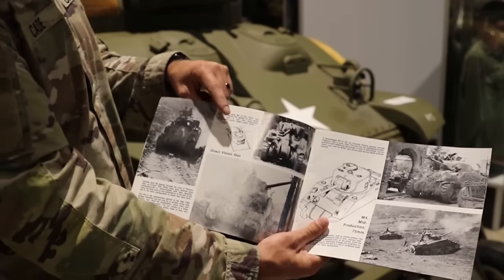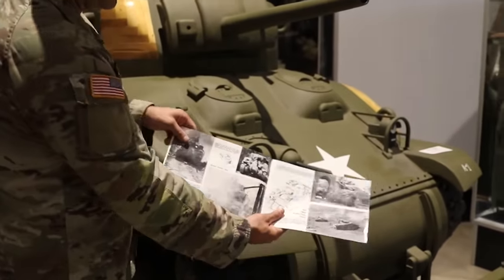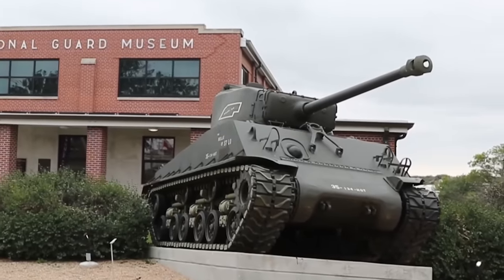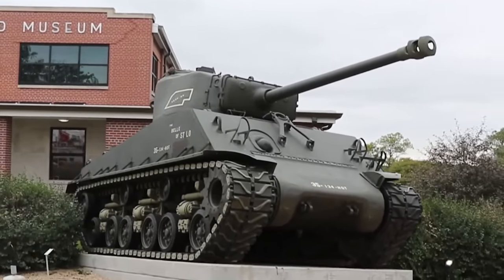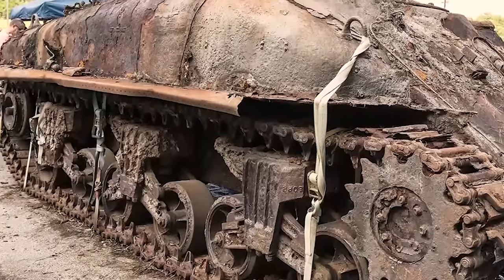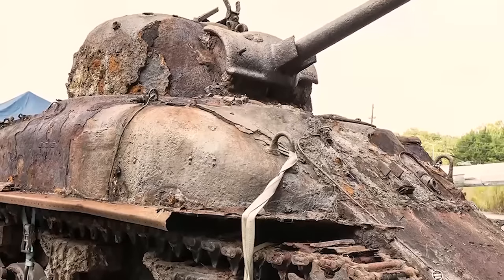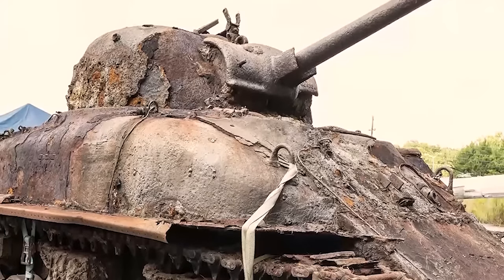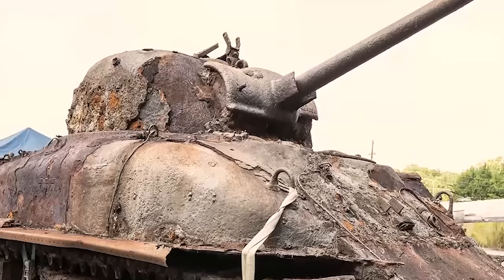In the aftermath of Desert Storm, the Sheridan was removed entirely from active service and employed as OPFOR, or Opposing Force, at the National Training Center in Fort Irwin, California. The last Sheridans were withdrawn entirely in 2004. Most of them were scrapped and used as targets. Since then, the Army was left without any light tanks in its inventory until the M-10 Booker was announced by the military in 2023.